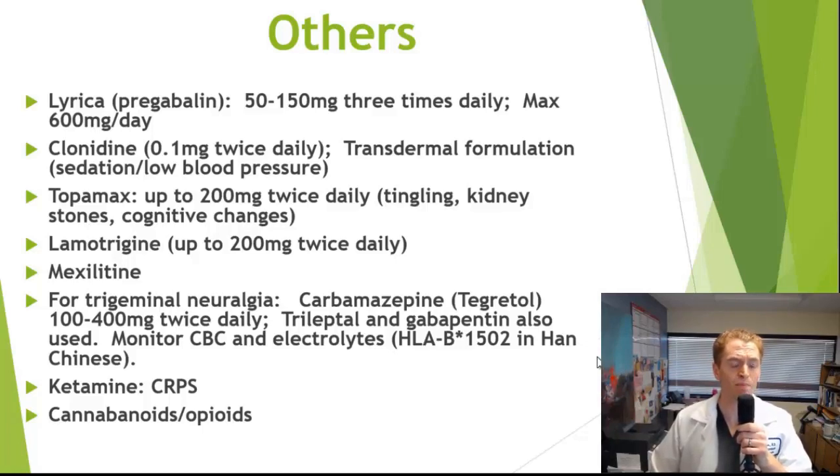Some treatments are most commonly used for specific pain syndromes. Carbamazepine (Tegretol) and oxcarbazepine (Trileptal) are used to treat trigeminal neuralgia — brief electric shocks of the face — which can occur with multiple sclerosis or other conditions. These drugs can cause lowering of white blood cells and low sodium, so blood tests are recommended after starting. People of Han Chinese descent are more likely to be allergic, potentially developing Stevens-Johnson syndrome. Those with the genetic polymorphism HLA-B*1502 — testable by a simple blood test — are particularly at risk.